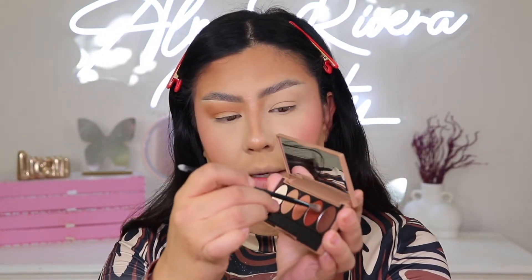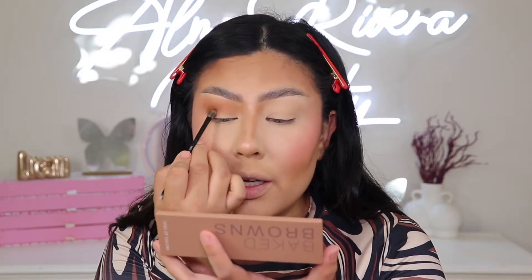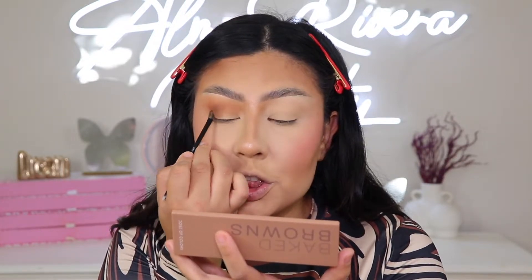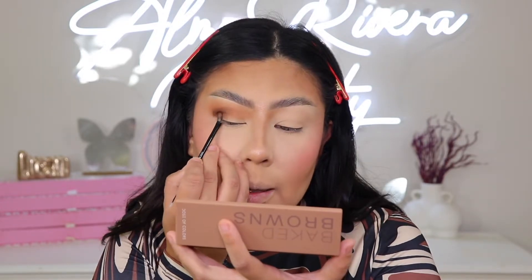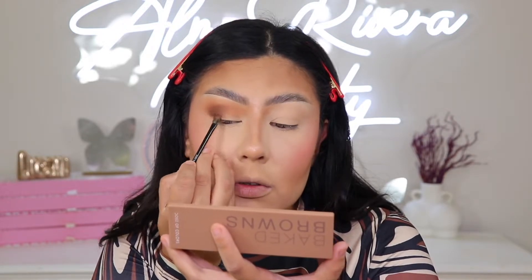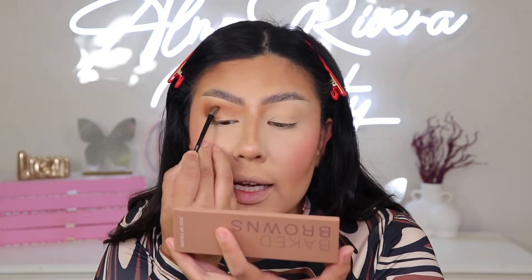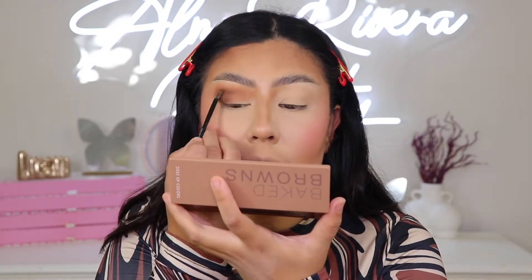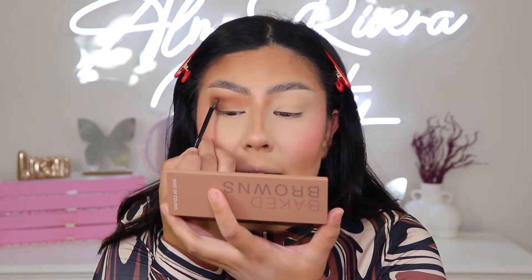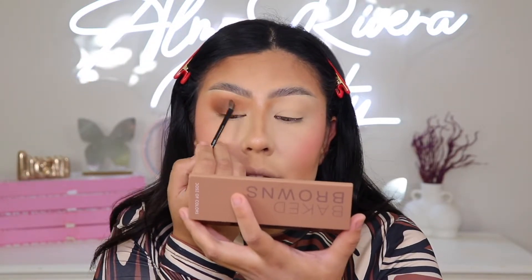Now let's get into the shade Rock Bottom. I'm going to gently tap that into the outer corner. I do know this is pigmented just from that first shade. I'm going to smoke it out. You see what I'm talking about? Look how deep and pigmented that is — such a beautiful rich shade. Exactly what I like to put on the outer corner. Let's tap some more in right here and then blend out. I am loving the tiny little brush — just something about the size lets me blend out exactly in the areas I want to, without making a mess.